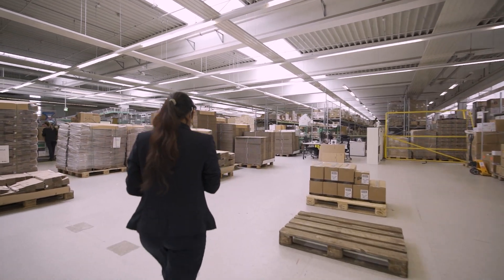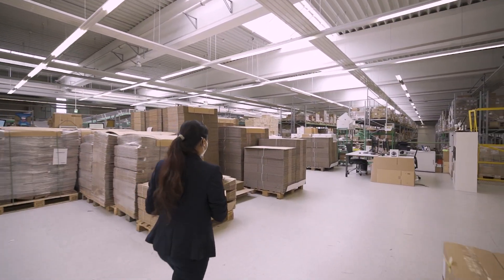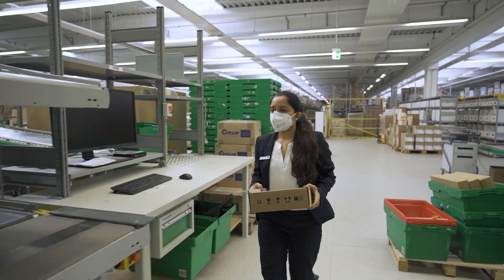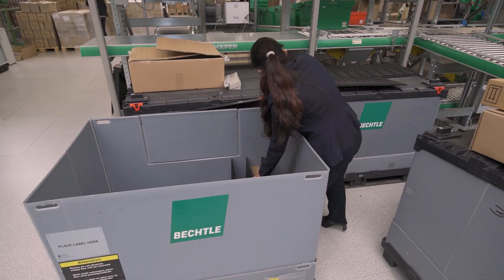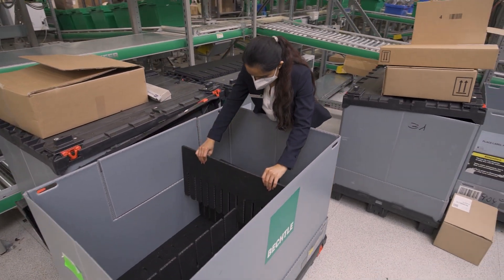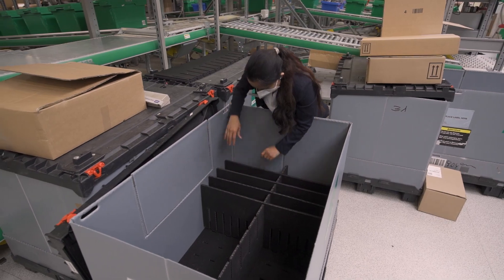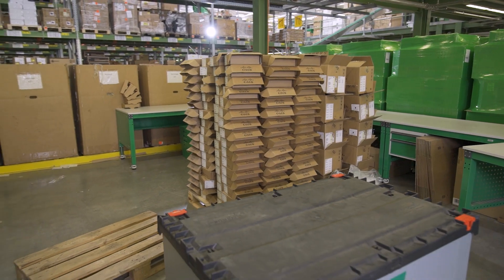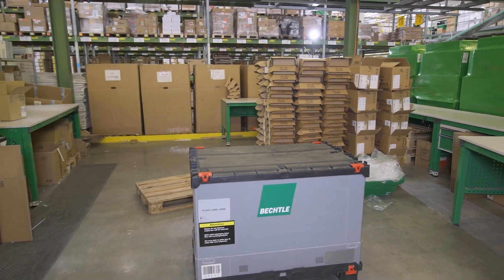The Bechtle box is indeed a complete sustainable solution. It is made up of 50 to 80 percent recycled materials. The existing partial solution from warehouse to customer ensures 100 percent elimination of packaging waste. It reduces labor cost and transportation cost in downstream activities. The end-to-end Bechtle box solution — from production to customer — has a three-pronged effect for suppliers, warehouse, and customers, reducing 72 kilograms of CO2 equivalents per Bechtle box.